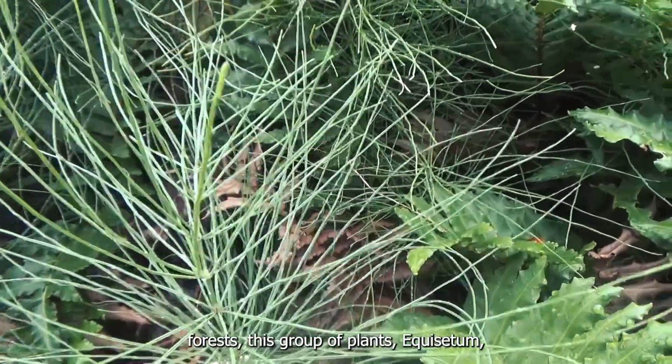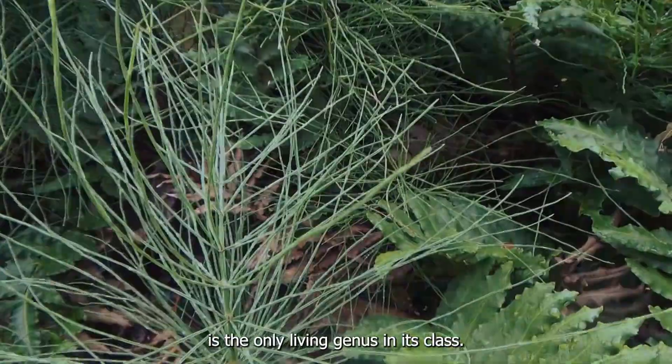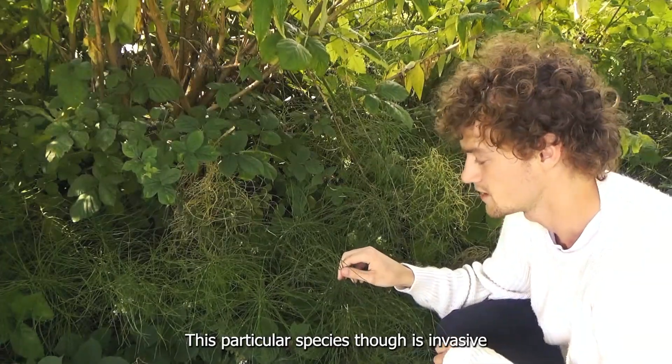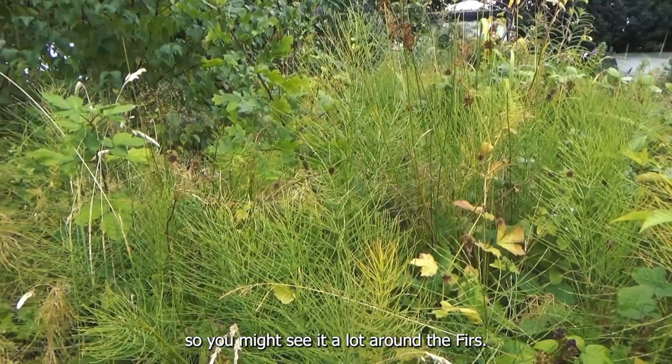This group of plants, Equisetum, is the only living genus in its class, so they're often referred to as living fossils. This particular species, Equisetum, is invasive, so you might see it a lot around the ferns.